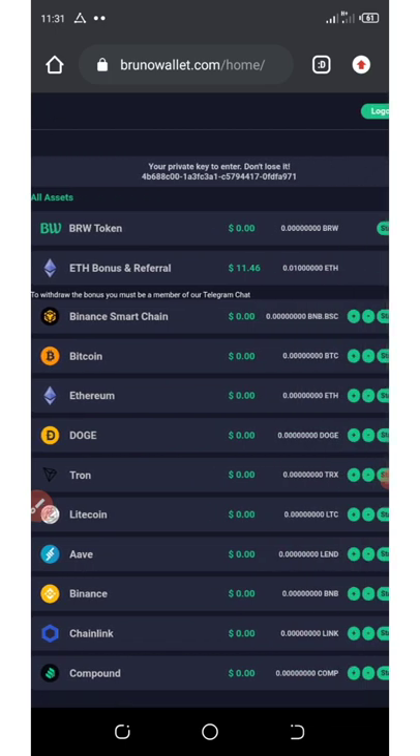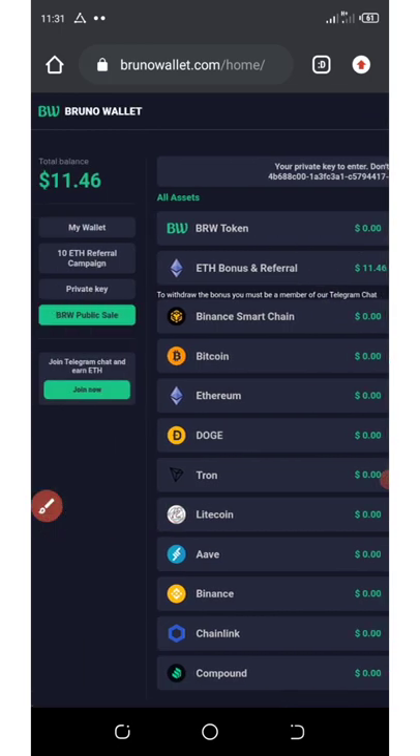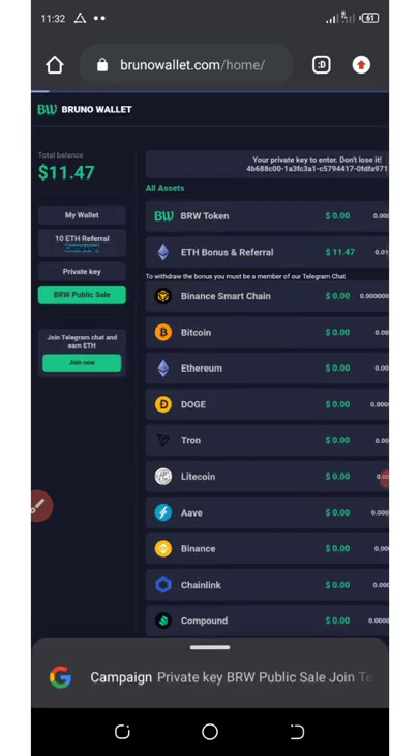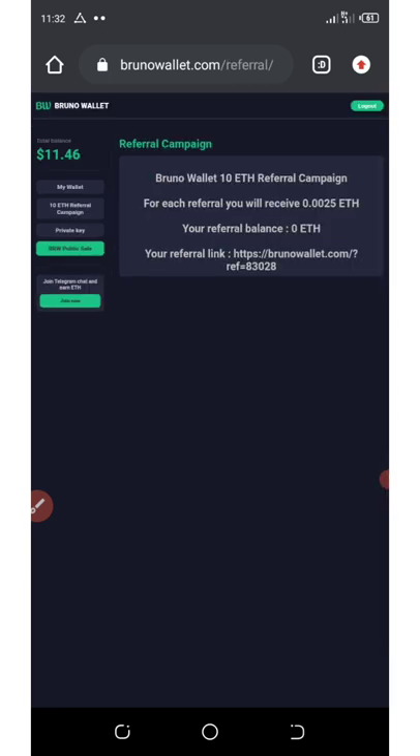You can see my free $11 worth of Ethereum right here. The next way to earn is by referring your friends. To do that, click where it says the 10 Ethereum referral campaign, and wait a few seconds.